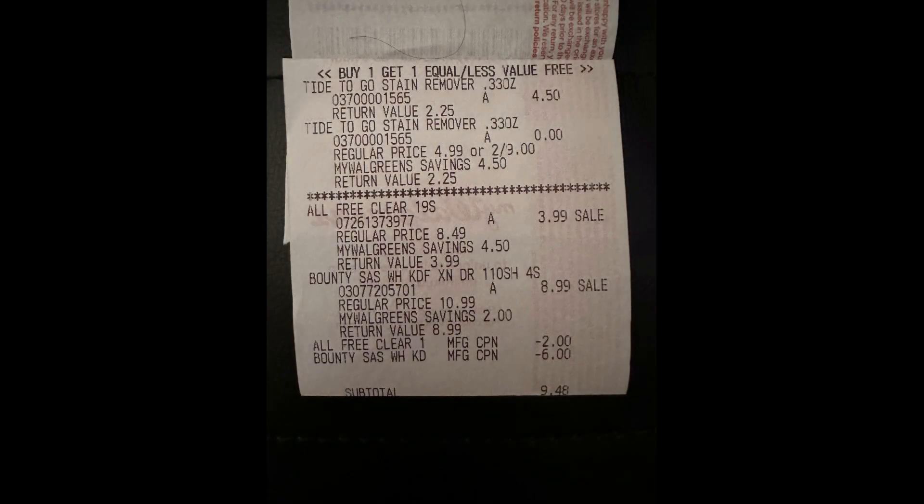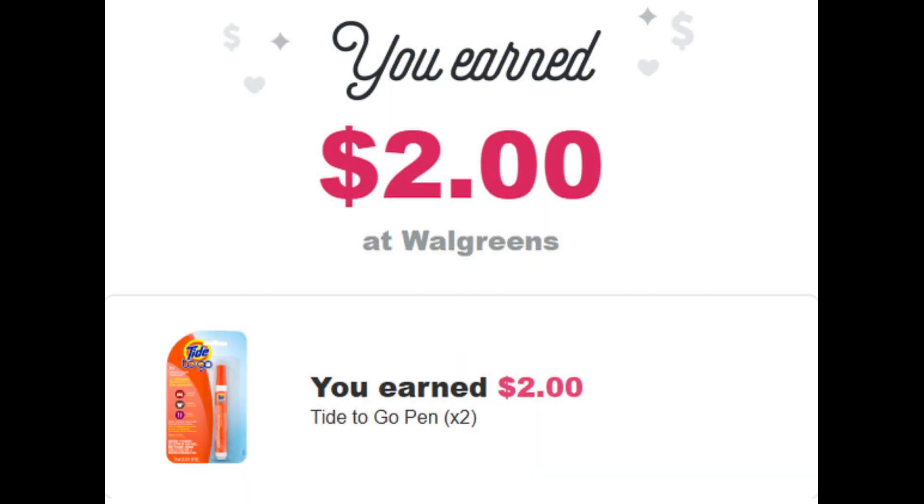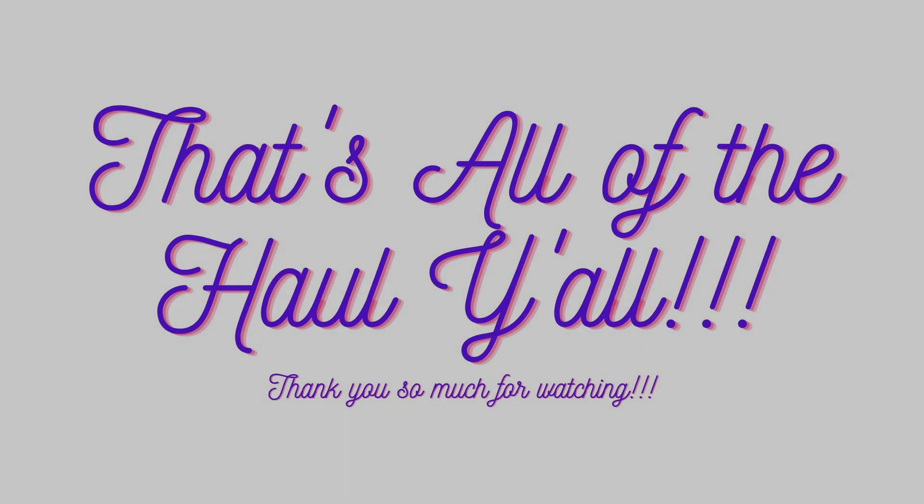All these items totaled $17.48 before coupons. I used the $2 paper insert coupon for the All and the $6 Catalina coupon for the Bounty, bringing my subtotal down to $9.48. Because the original total was over $15, I'll be getting the $8 Walgreens cash for completing my fifth qualifying transaction on that spend booster. I paid $9.48, got back $8.17 in Walgreens cash, and submitted to Ibotta for $2 back on the Tide pens — making this transaction free plus a 69-cent money maker.